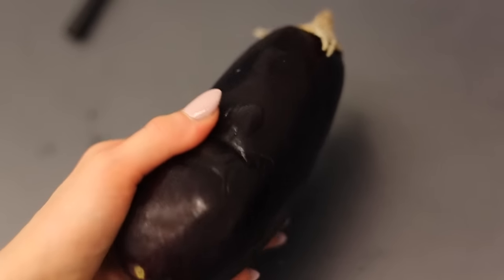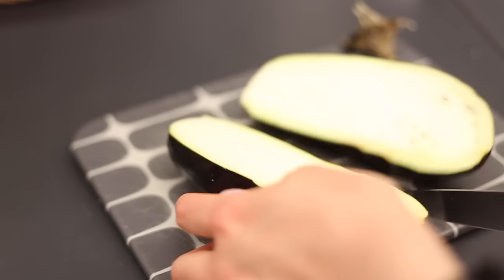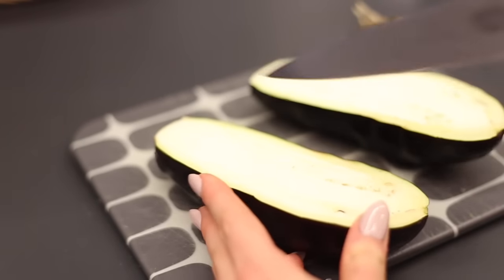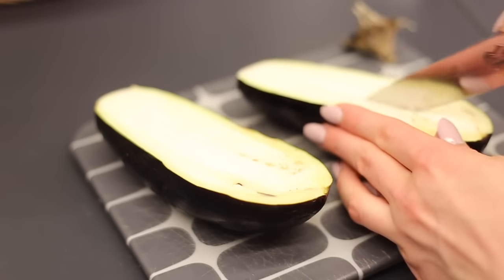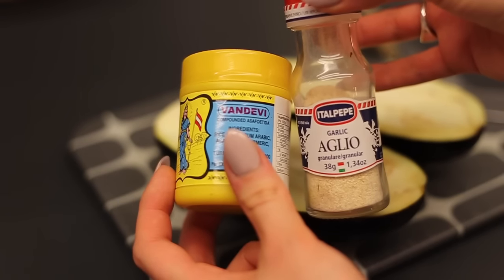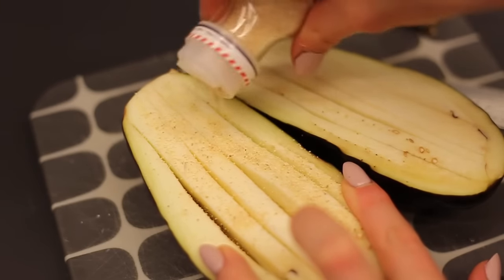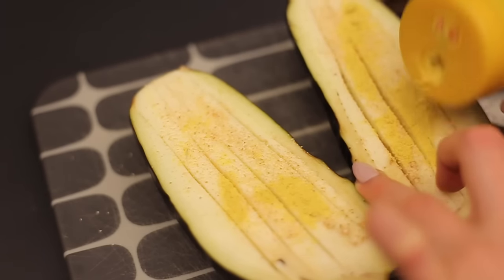For dinner I decided to have some baked aubergine. I just cut it in half and lengthwise cut some stripes into it. I preheated the oven to 200 degrees and to make it more interesting I added some garlic powder and some curry onto the aubergine and rubbed it into the slits and into the vegetable itself.